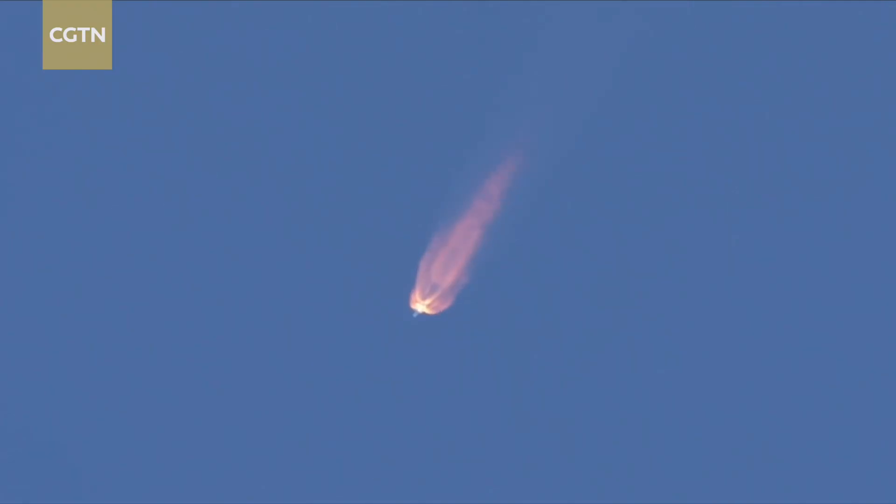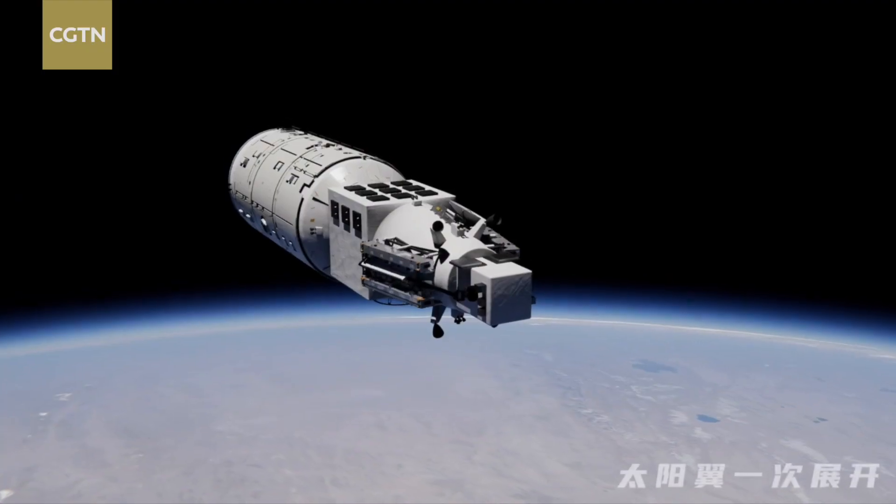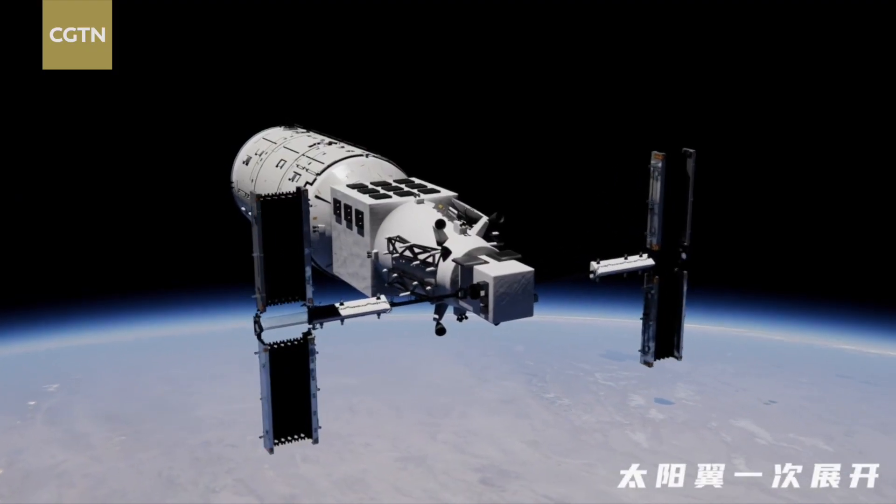While the Long March 5B rocket is designed for low Earth orbit missions, the Long March 5 is mainly used for launching large satellites to high Earth orbit and deep space probes.